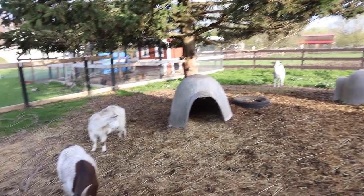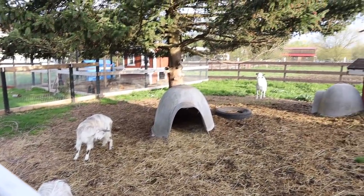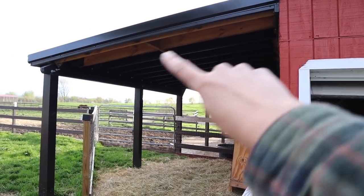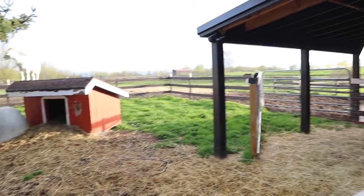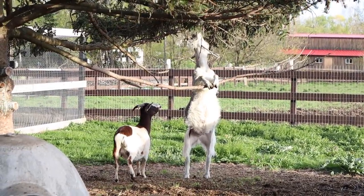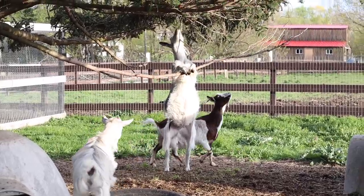We've got our four adopted goats in their goat run. There's their shelter that Chris built off the barn right there. He's got a little hay feeder that he needs to work out some kinks with, and they have a bunch of other shelters. They love this tree so much — they'll do anything to try to get the pine needles from it.